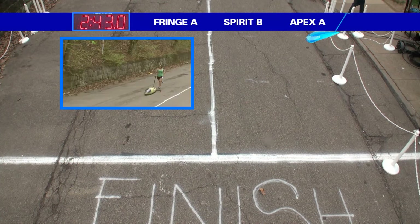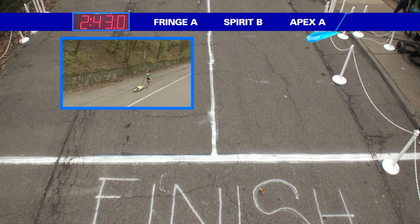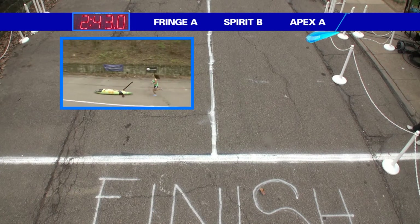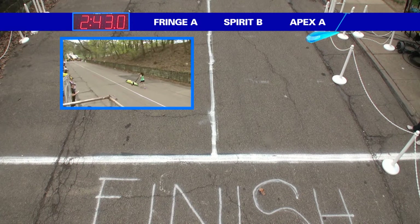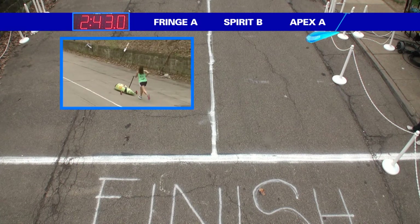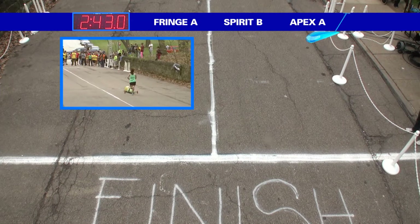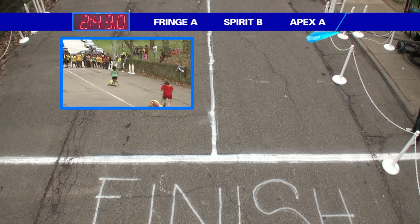Spirit B coming up, posting a pretty nice time for a B team here. Let's see how they end up going. That buggy just doesn't seem to be rolling really fast in the back hills. I don't know what happened in there — it seemed to get up and over pretty easily. It just seems like something probably happened in the chute. Something's got to be rubbing.